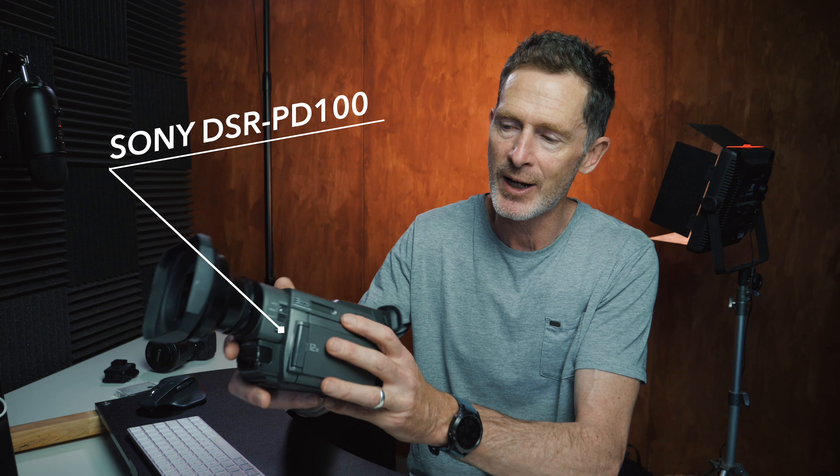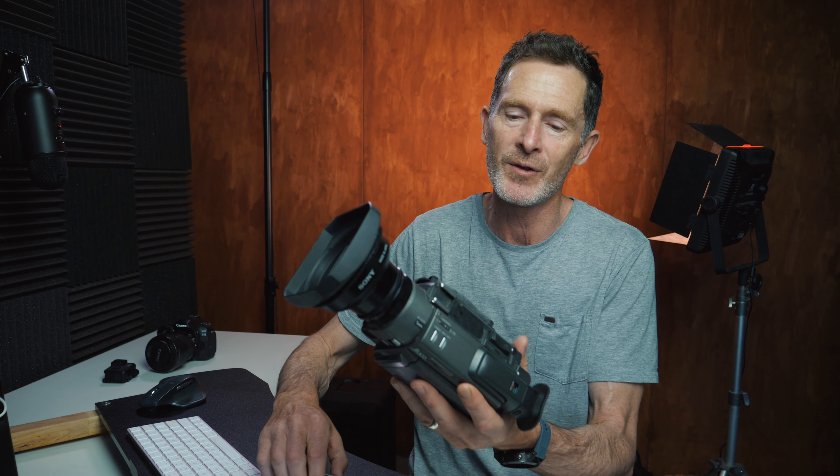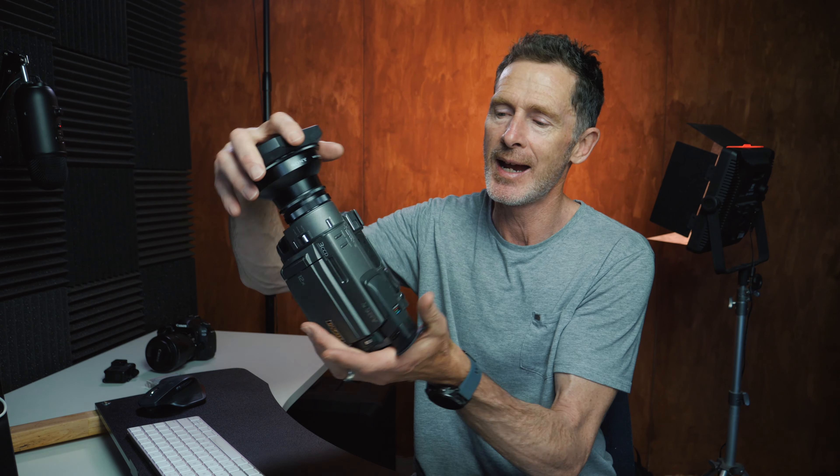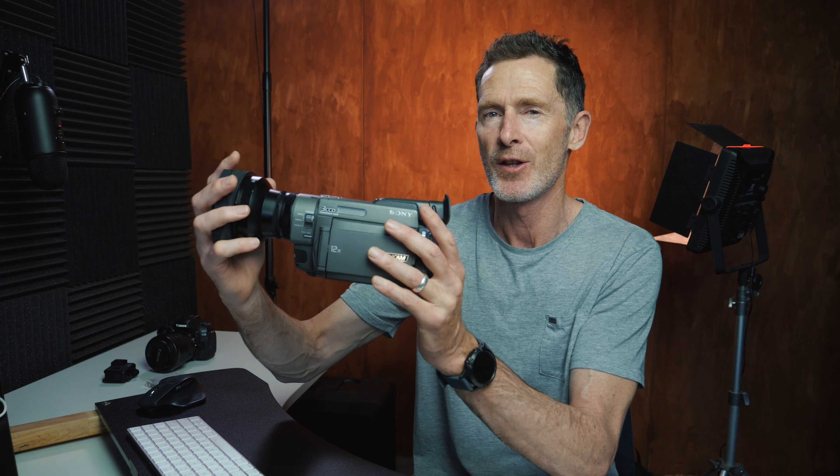For example, the last video camcorder I owned was this one here — the Sony PD100. It was a 3CCD camera which shot to Mini DV tape, and it was well ahead of its time, quite expensive, and shot for its generation fantastic looking video in the 4:3 format. I still remember vividly being amazed at how compact this camera was and the quality of the video that it was putting out from its 3CCD image sensor.